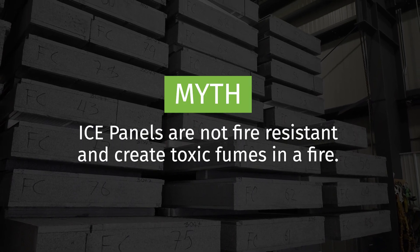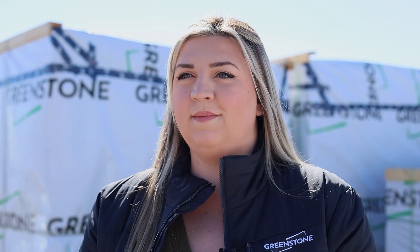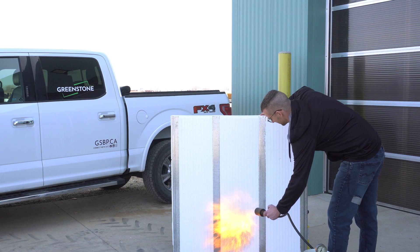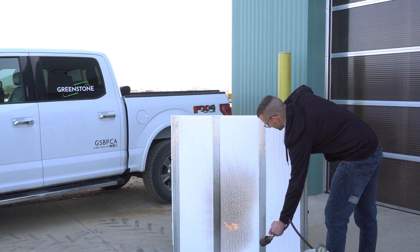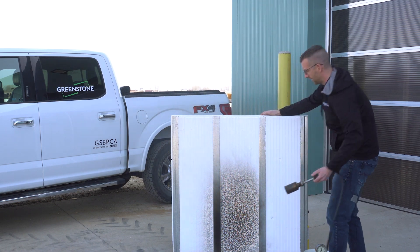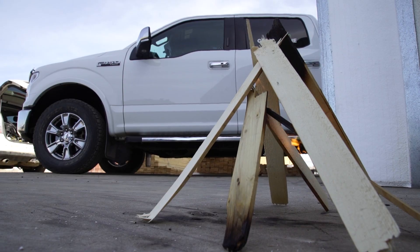Myth: Ice panels are not fire resistant and create toxic fumes in a fire. Ice panels provide a one-hour or two-hour fire rating depending on the assembly. This means that an ice panel building will support its structure for at least one or two hours after the fire begins. When testing the fire resistance of an ice panel, we are clearly able to see that once the flame is taken away from the panel, the fire is self-extinguished. With a combustible material like wood, the flame continues to burn even after the ignition source has been taken away.